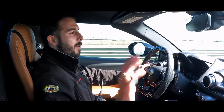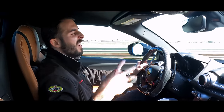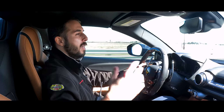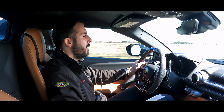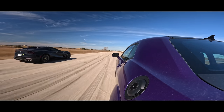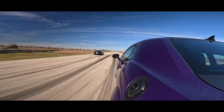Very interesting for the Demon. Let me remind you, we have a non-prep surface. This is really simulating a street drag race — imagine if you met up at a stoplight, this is kind of what we're simulating here. So the Demon really struggled for traction, which makes sense — it's got a lot of power. It's a supercharged V8.